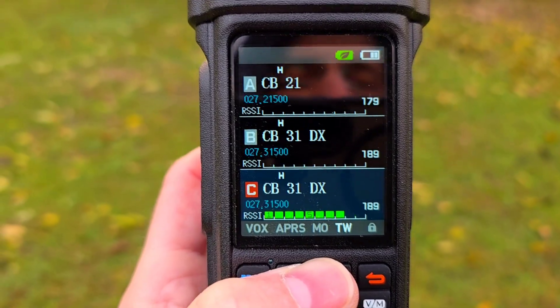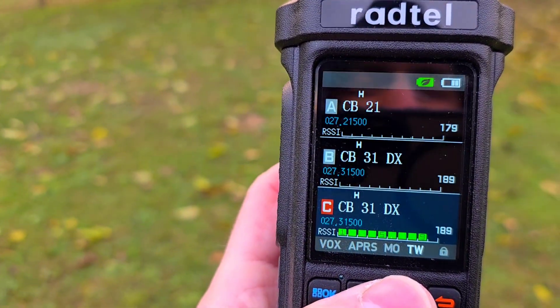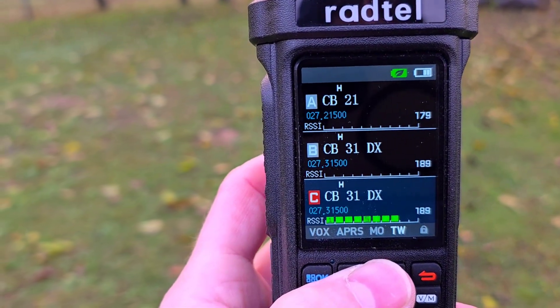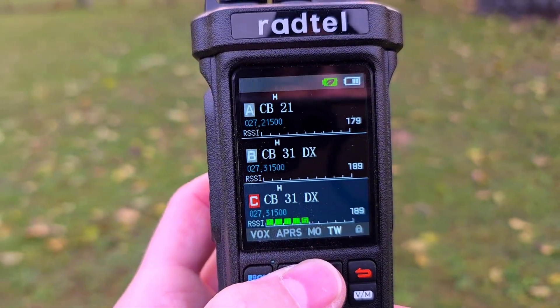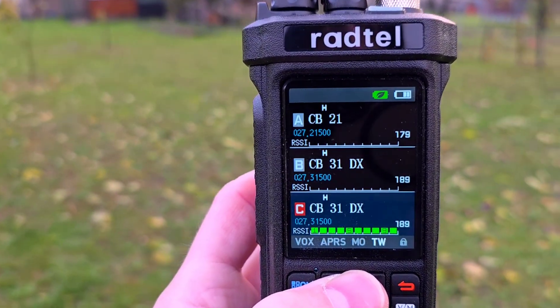This is called the DX channel — CB31, frequency 27.315 MHz, mostly FM. Transmissions are here, and very often you can hear a CQ call on this channel.